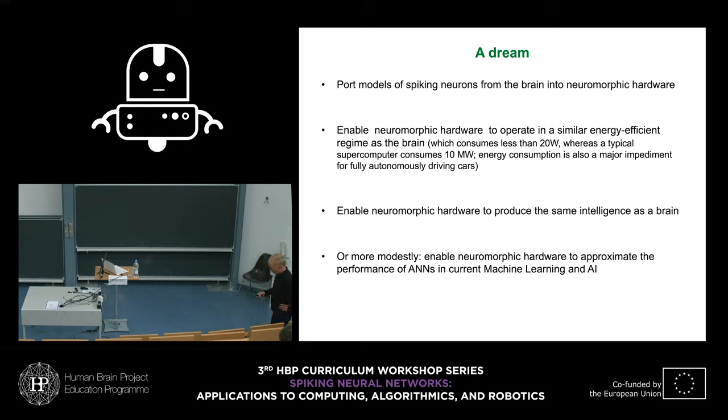The dream of neuromorphic computing and neuro-robotics is to take models of spiking neurons into neuromorphic hardware, enabling it to operate in a similar energy-efficient regime as the brain. The brain is estimated to consume less than 20 watts, although it has about as many active computing elements as a supercomputer. A supercomputer consumes 10 megawatts, so energy consumption is a real problem for supercomputing.